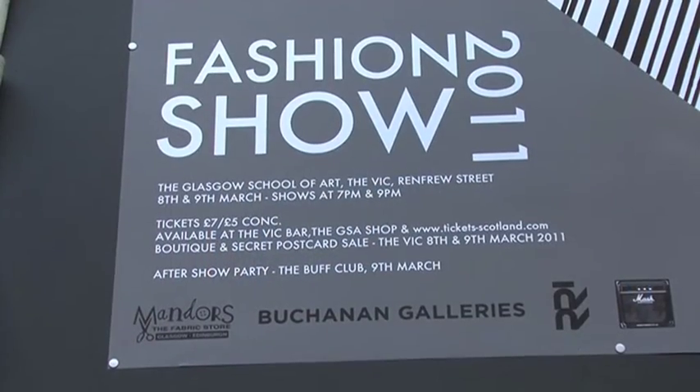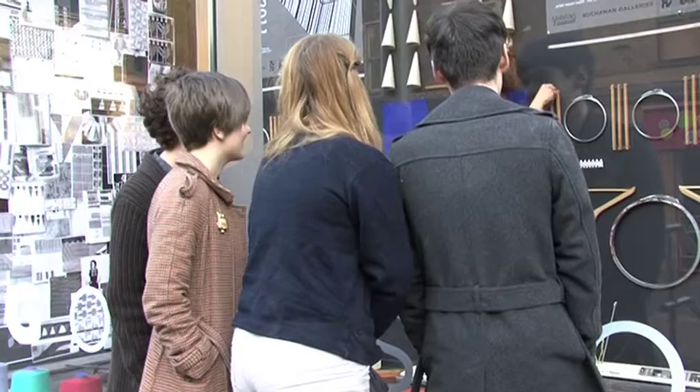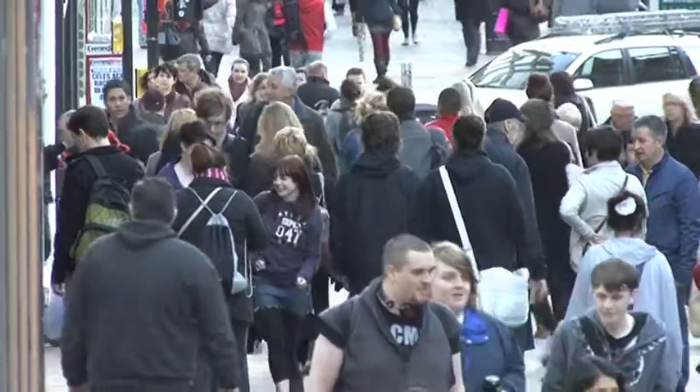I'm studying textiles at the Glasgow School of Art, specialising in printed textiles, and we're now working on our fashion show collection. We're just dressing the window — it's sort of an advert for the undergraduate fashion show at the art school. We're getting all the gallery windows ready to get more publicity and make the fashion show more public, probably to sell more tickets.